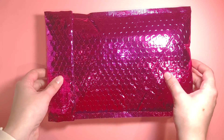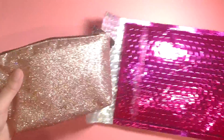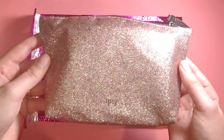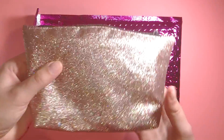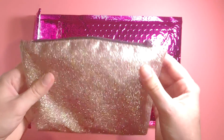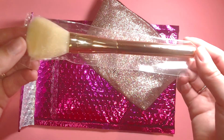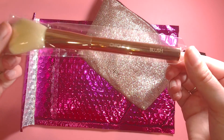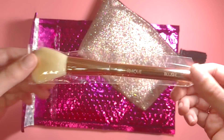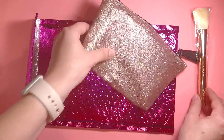All right, so let's open this up. We've got our Ipsy bag — it is super sparkly, says Ipsy down here on the bottom, and it is just totally covered in glitter. At the top we've got a little tassely thing on the zipper which is super cute. It's just a really nice little bag. There is also a brush in here — it looks like it is for blush.